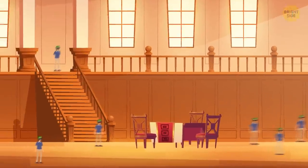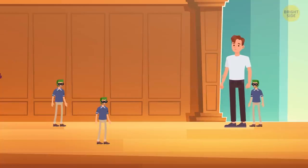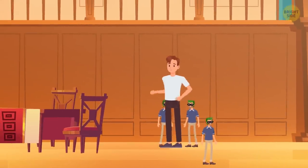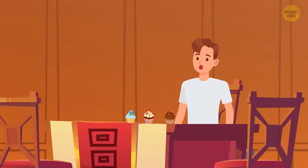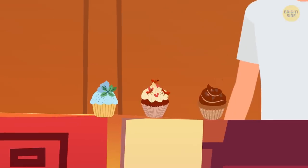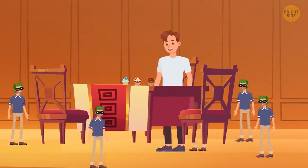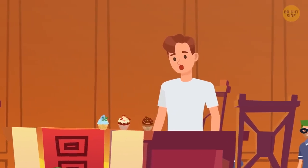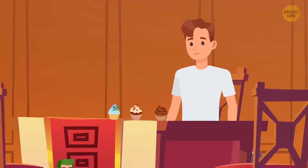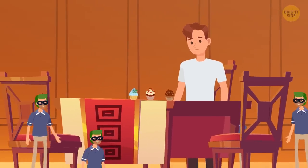You enter the cave and find yourself in a pretty large hall where strange little people in weird masks meet and greet you. They take you to a table in the middle of the hall and seat you in front of it, gently but firmly. One of the masked individuals puts three muffins on the table before you. It's the first trap.